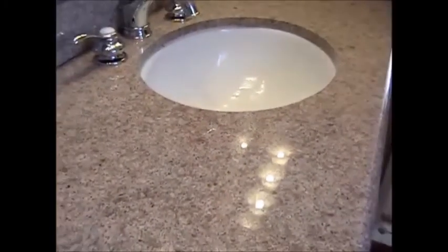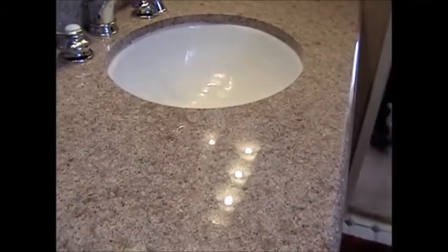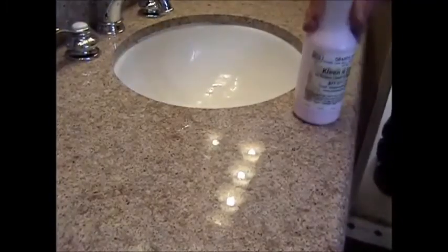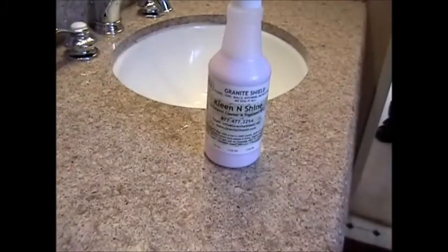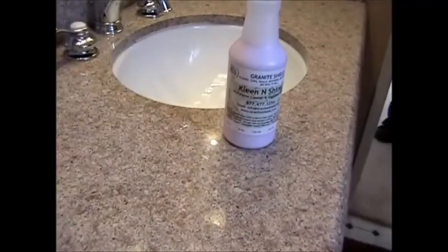Well thank you, sir. We're going to leave that bottle of Clean and Shine here — go ahead and put it right on the countertop there. And one more show of how smooth the granite is: that bottle will just keep sliding until it falls off. Well thank you, Matt, and have a great day. Thank you.